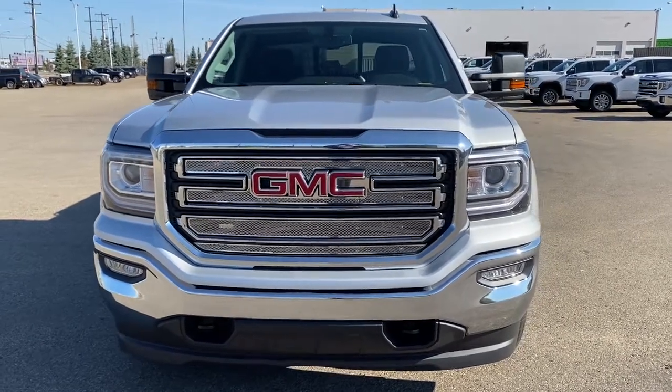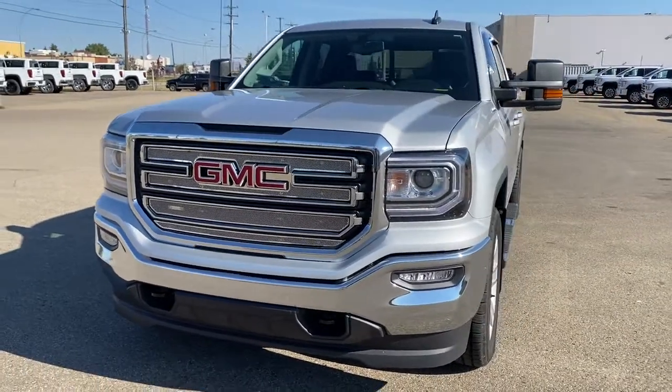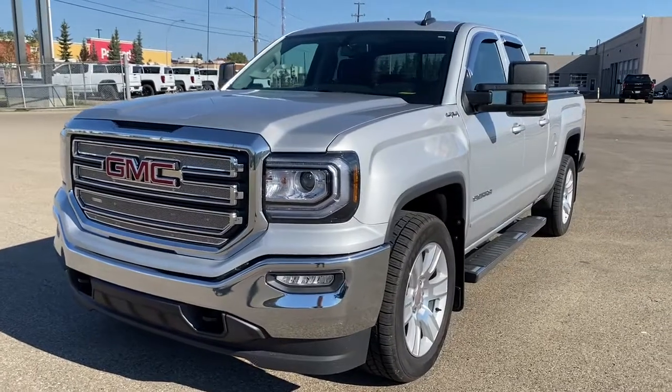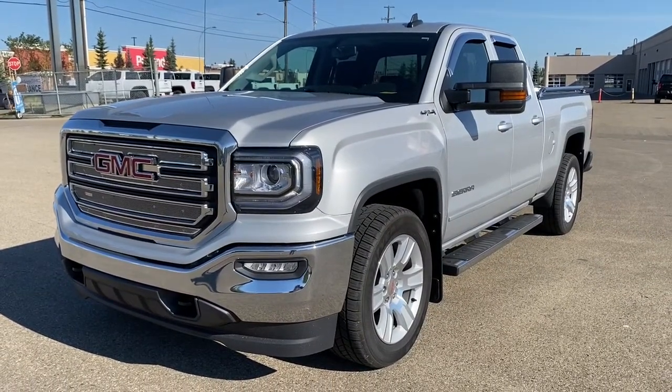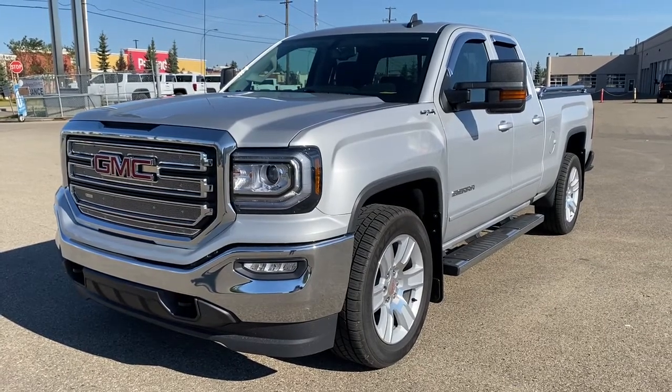It's a great day at Western GMC Buick. We're located on the corner of 184th Street and Stony Plain Road in Edmonton, Alberta, Canada. Today we're looking at the 2017 GMC Sierra 1500 SLE.